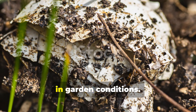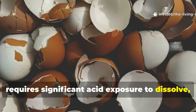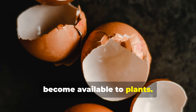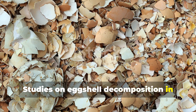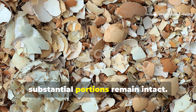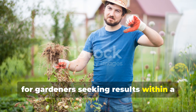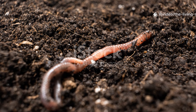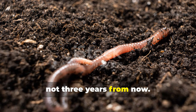Eggshells break down at a glacial pace in garden conditions. The calcium carbonate in eggshells requires significant acid exposure to dissolve, and even when ground into powder, years can pass before meaningful amounts become available to plants. Studies on eggshell decomposition in compost systems show that even after 12 months of active composting, substantial portions remain intact. For gardeners seeking results within a growing season, eggshells simply cannot deliver. The biological communities in your soil need calcium they can access now, not three years from now.